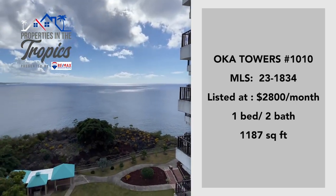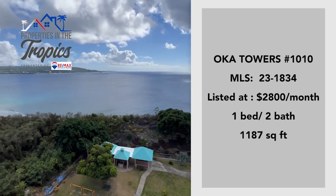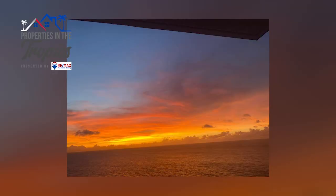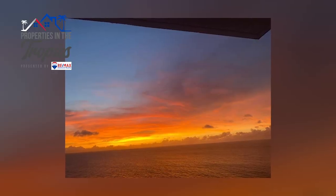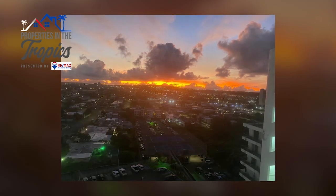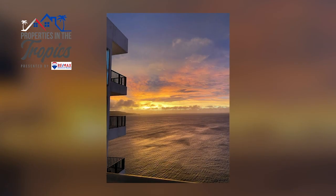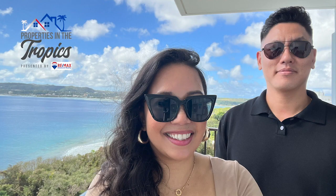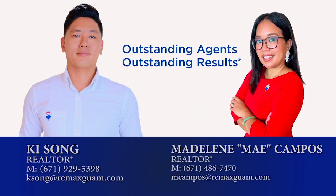Another surprise is the fact that there is partial generator power available when those pesky blackouts or brownouts do occur. Perhaps you'd prefer the neighborhood vibe of Ipaw Villa, or you'd much rather enjoy the endless sunsets on the balcony. Either way, both of these units are pet friendly with business licenses on hand and ready to go. For more information on these properties or for any real estate inquiries, give us a call. Outstanding agents, outstanding results — that's us, Madeline Campos, Ki Song, RE-MAX Diamond Realty.